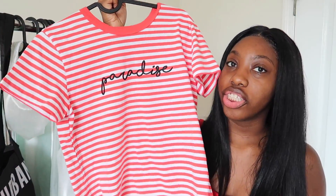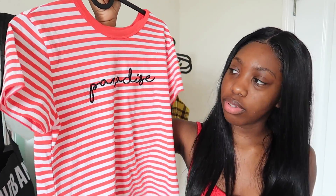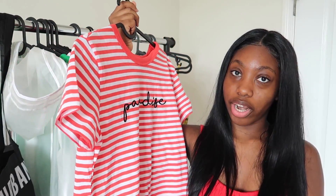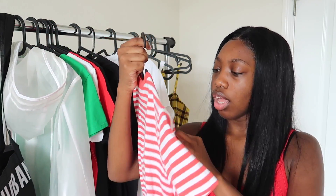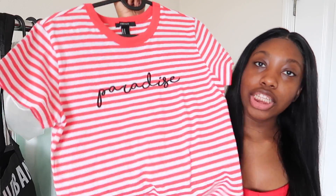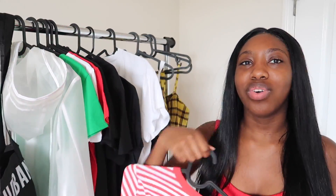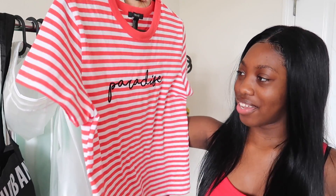The next shirt I got is this striped red, white, and black shirt that says 'Paradise' in cursive. I just got it because I like the red and white — red is like one of my favorite colors to wear, you can see I'm wearing it right now. This was $12.80.